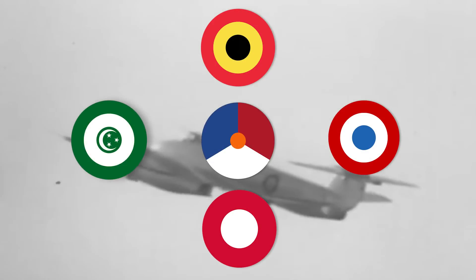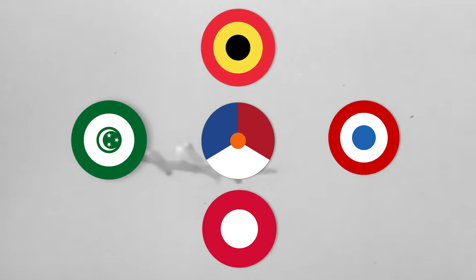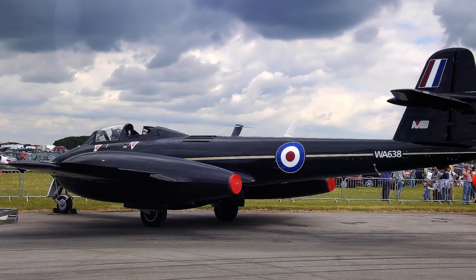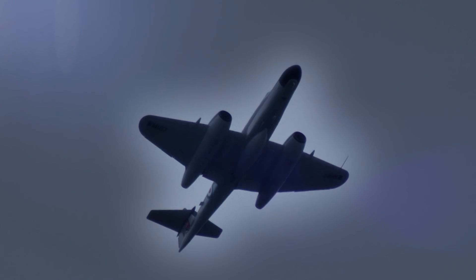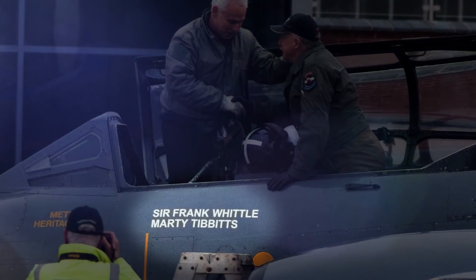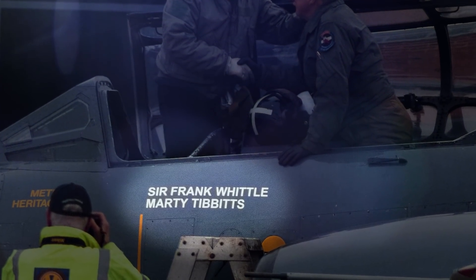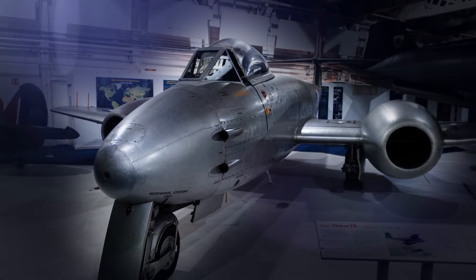Belgium, Denmark, Egypt, France, and Holland also acquired several Meteors, which were used as interceptors and fighter bombers. By 2018, two Meteors were still being used by the Martin Baker Company as ejection seat testbeds. A year later, the last airworthy Meteor made its final flight at Bruntingthorpe Airfield in Leicestershire. On its side, the plane had the name of Mr. Frank Whittle, as an homage to the man who started the jet propulsion frenzy. That Meteor is now a relic and part of the Classic British Jets collection.